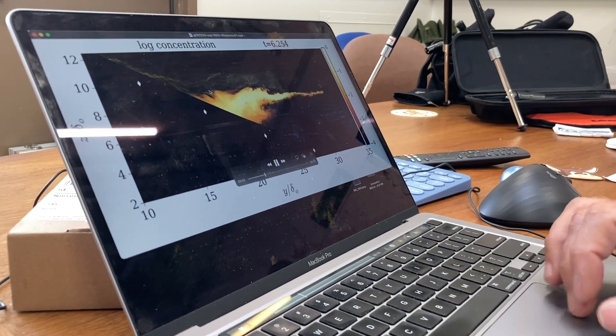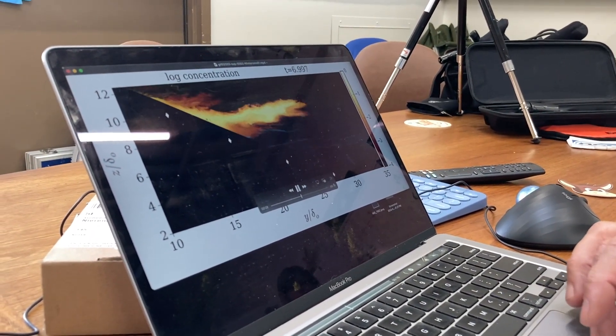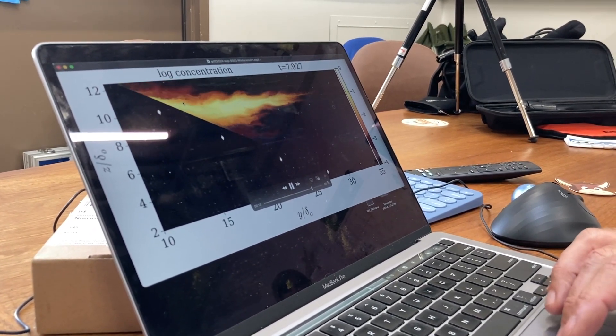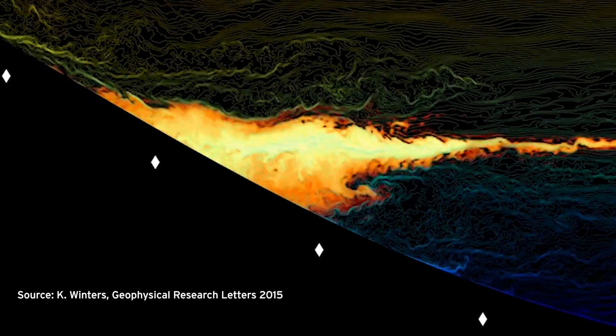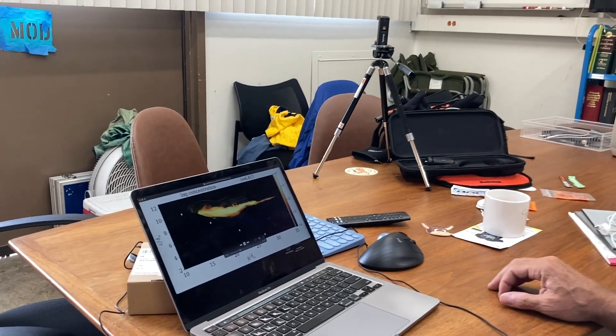The resulting patterns are complex but predictable. This dye begins at the boundary, but very quickly, due to convergences in this process, gets shot out into the interior. And this three-dimensional aspect of the turbulence is not captured in the models that we have right now.